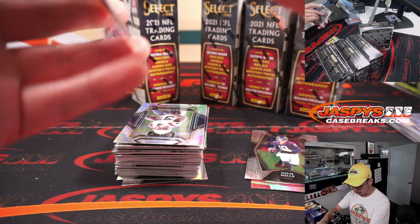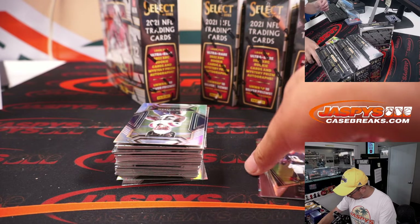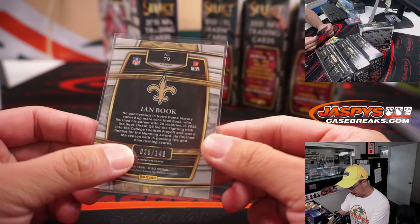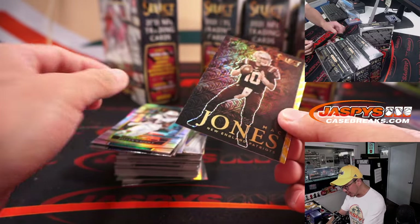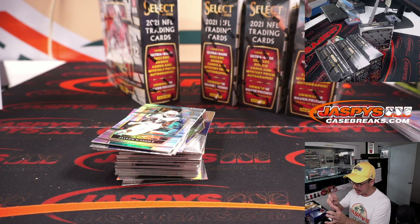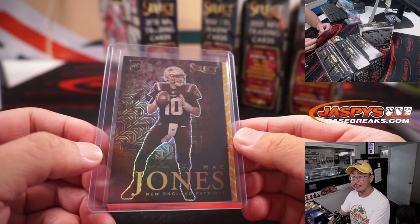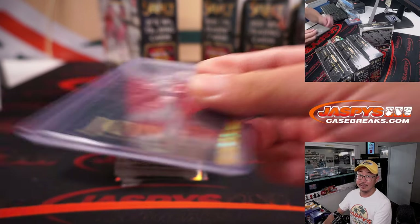Two different Davis Mills rookie cards for Sean and the Texans — that's the concourse one, and that's the premier level. Ian Book to 149. And a Mac Jones, 4 out of 10 — that is nice. Another nice one for Karen and the Patriots. Artistic Selections Gold Mojo at a 10. That's pretty sharp.